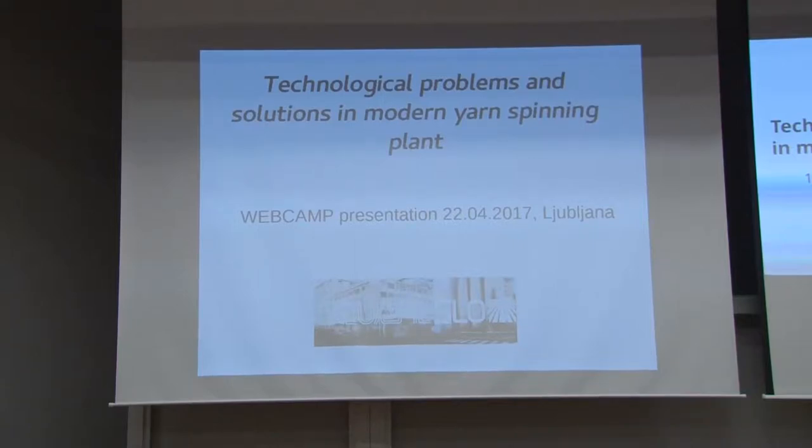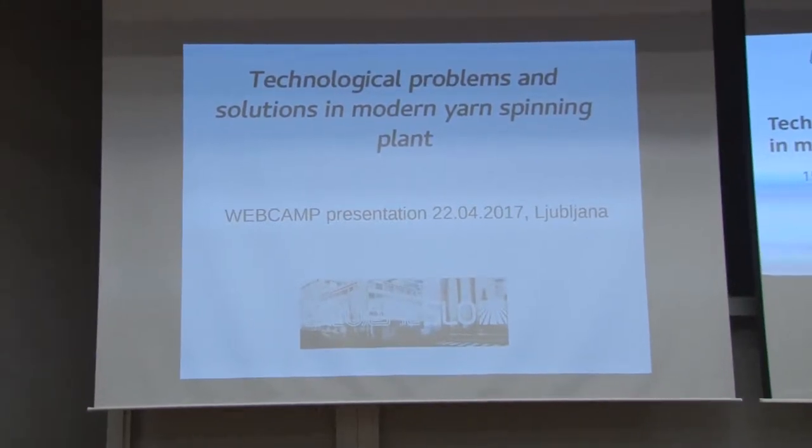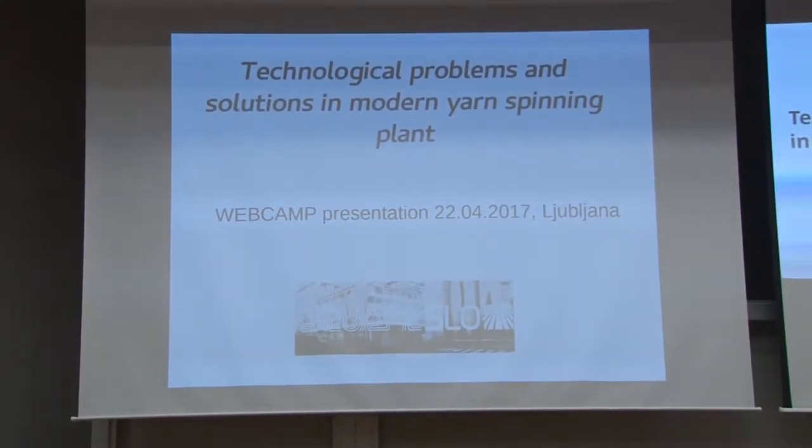Greetings everyone. This is going to be a brief, non-technological talk about yarn spinning and the problems we are encountering in the industry. I'm not going to go into the details, just some problems we were encountering and maybe the basics of yarn spinning production.